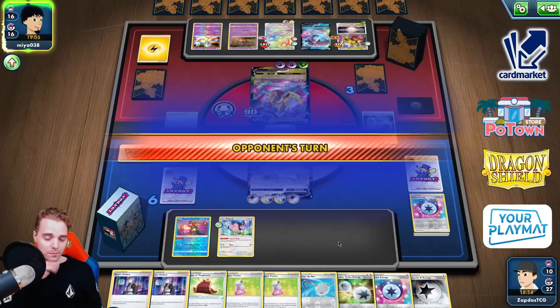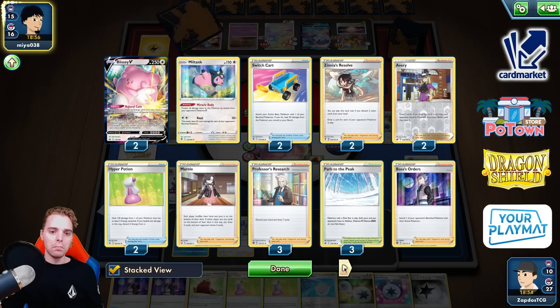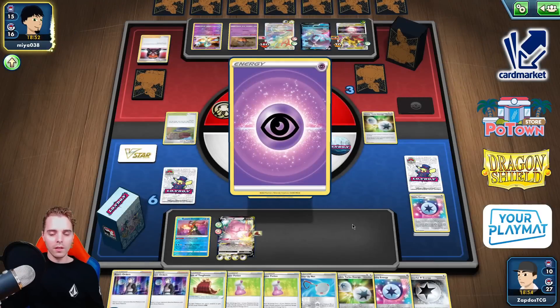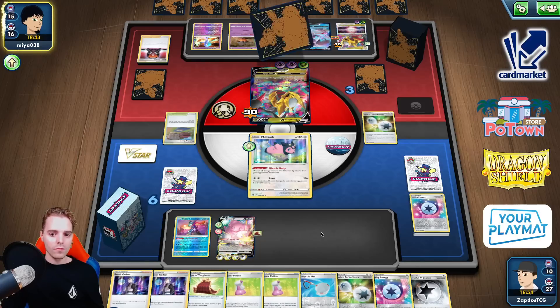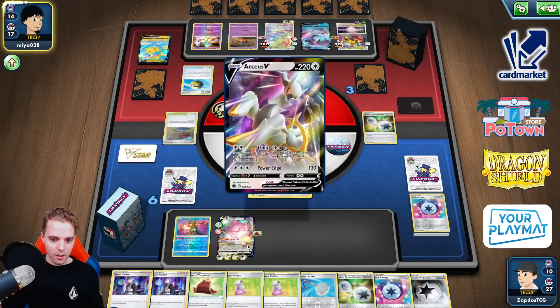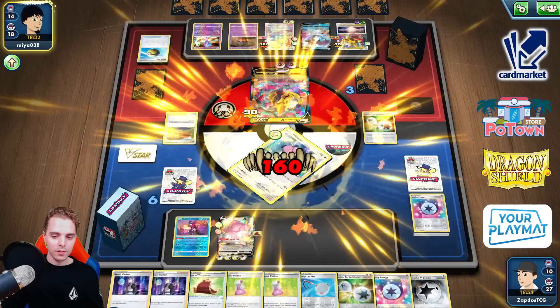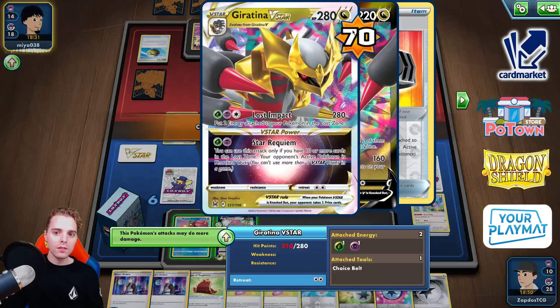He has options — he can evolve into Giratina V-Star with Choice Belt for a KO, but then we have lone Miltank which wins the game. He can still Boss the Miltank — that's our second Miltank by the way — and has the Choice Belt on that one too, which is super bad. If we put Powerful Card Energy on here, one two three four five six — that's six energies, 190 damage plus 20 is 210, plus 20 more is 230, plus 20 is 250 — that's enough to knock out that Giratina.